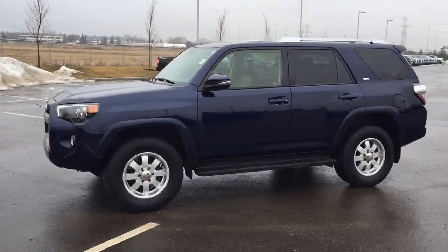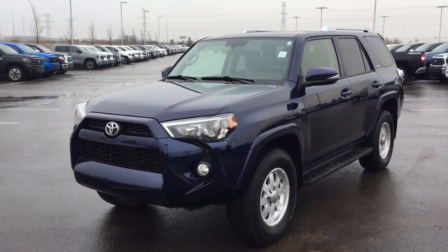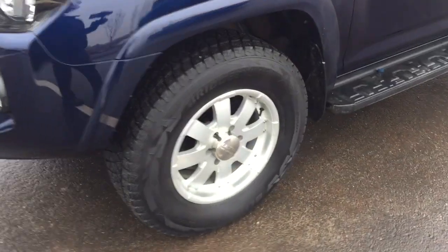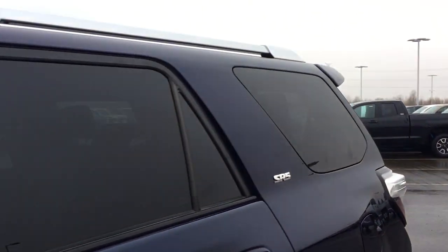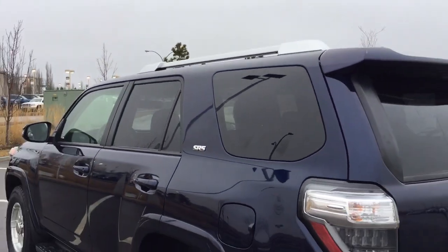A couple of the exterior features you'll see on this SR5 include its daytime running lights, fog lamps, and over on the side here you have your 17 inch wheels. You also have your running boards, integrated signal lamps, as well as foldable mirrors and heated mirrors. Up top you'll see your roof rack, and the color we're looking at today is nautical blue.